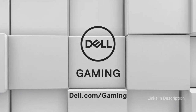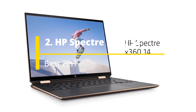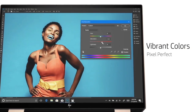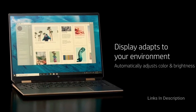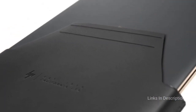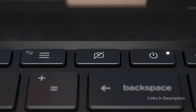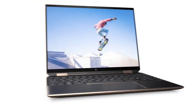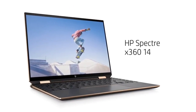HP Spectre x360 14 — the best 2-in-1 laptop for students. Newly released for 2021, the 13.5-inch model builds upon its predecessor and adds useful new features including a 3:2 aspect ratio display and 11th generation Intel CPUs with Iris Xe graphics. Highlights include a stunning design, bright and vivid display with IPS and 3K/2K OLED display options, 12-plus hours of battery life, fast overall performance, a generously sized silky touchpad, and a good selection of ports.